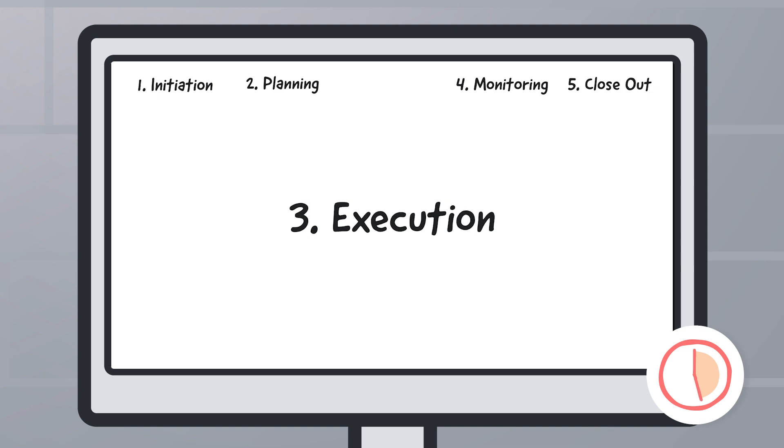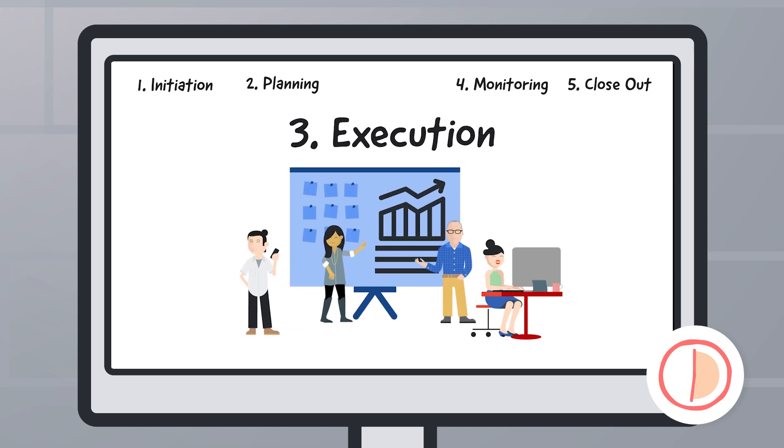Third is the execution phase. In this phase, you will host your kickoff meeting, assign resources, and execute on your project management plan.